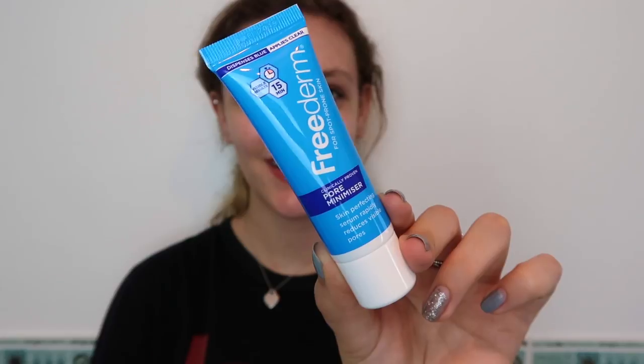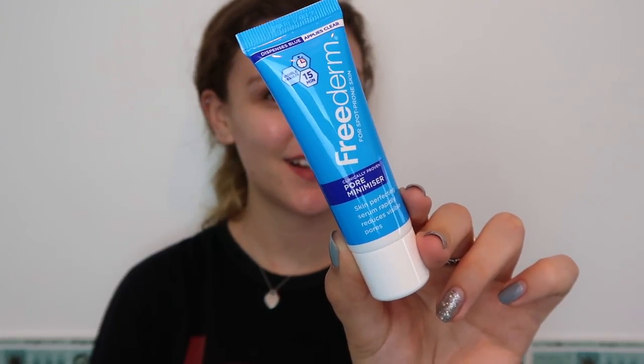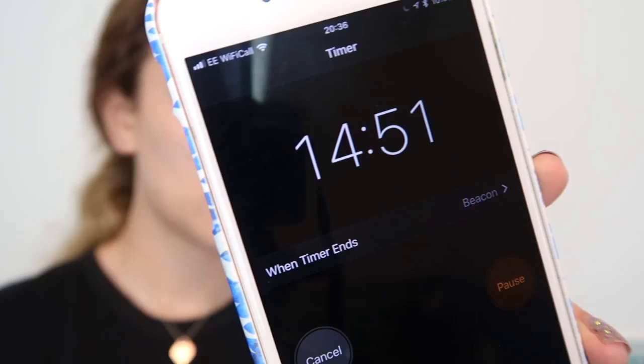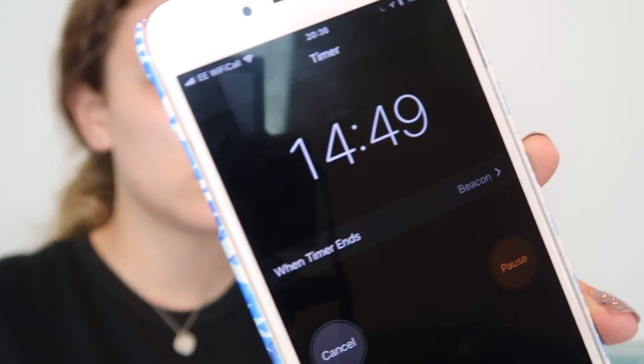Once I've done that, I've been using the pore minimizer, which is one of my new favorite products. I am quite prone to blackheads because I have quite enlarged pores, especially across my nose and cheeks. You just apply a thin layer of this product all over the affected area, then wait 15 minutes — and that is literally all it takes to make a noticeable difference to the size of your pores, as well as making your skin feel super smooth.